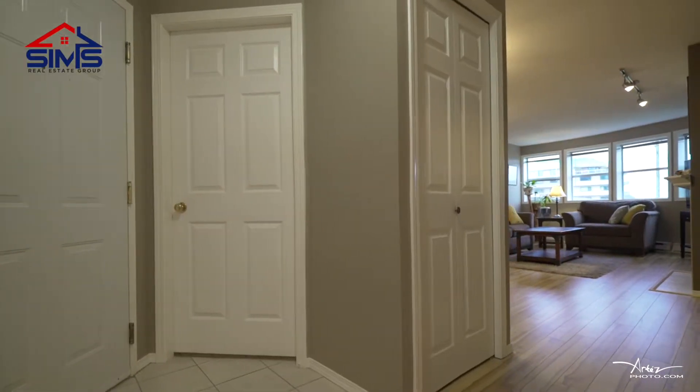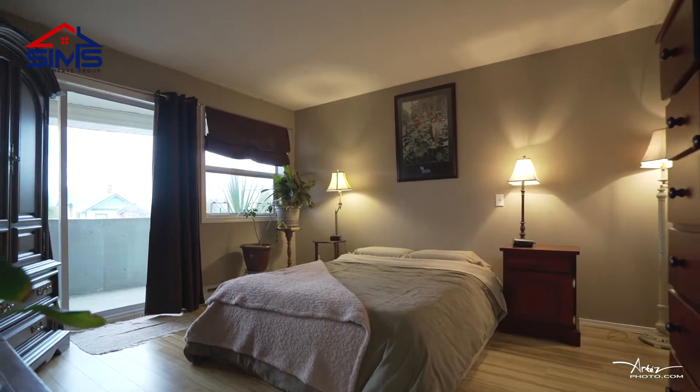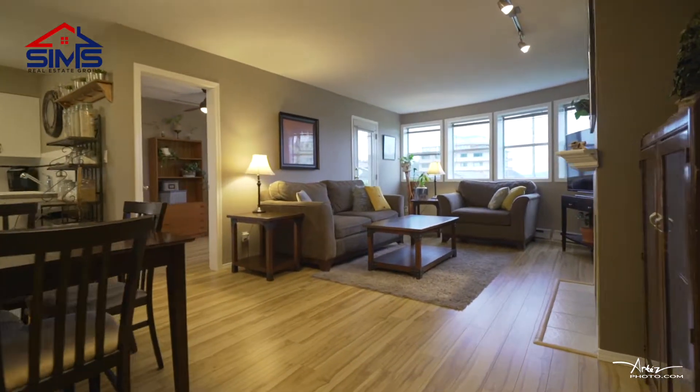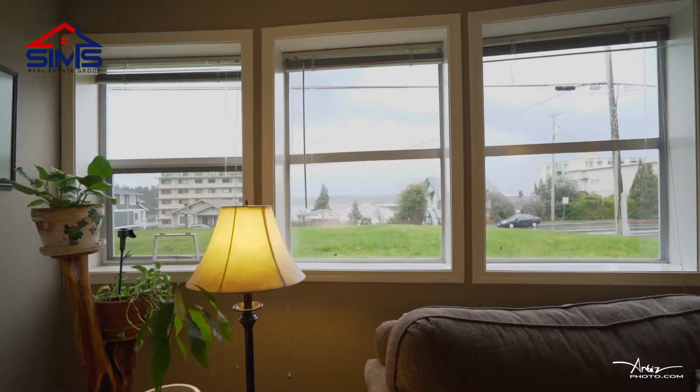When you walk in, to your right you'll find a very nice bathroom. Down the hall you'll find a bedroom, an open concept living room with a beautiful natural gas fireplace, and views of the ocean.